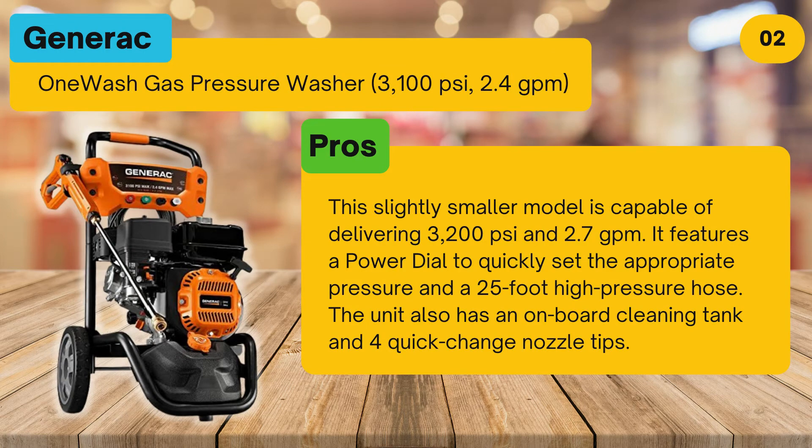Pros: this slightly smaller model is capable of delivering 3,200 pounds per square inch and 2.7 GPM. It features a power dial to quickly set the appropriate pressure and a 25 foot high pressure hose. The unit also has an onboard cleaning tank and 4 quick change nozzle tips.